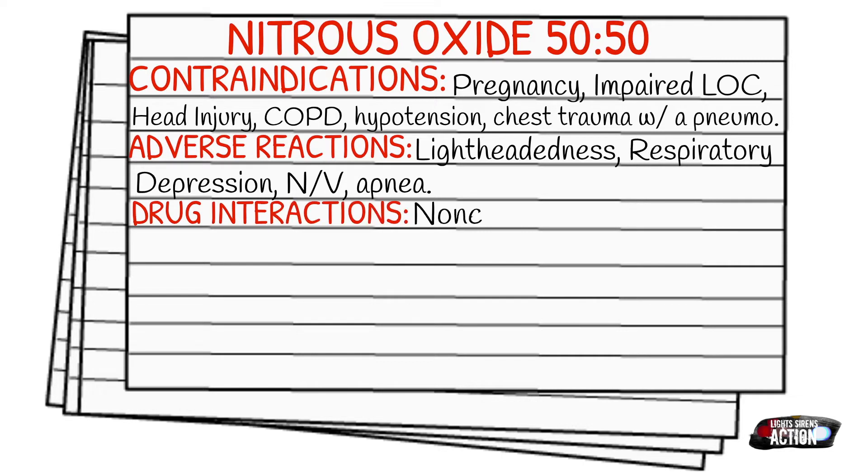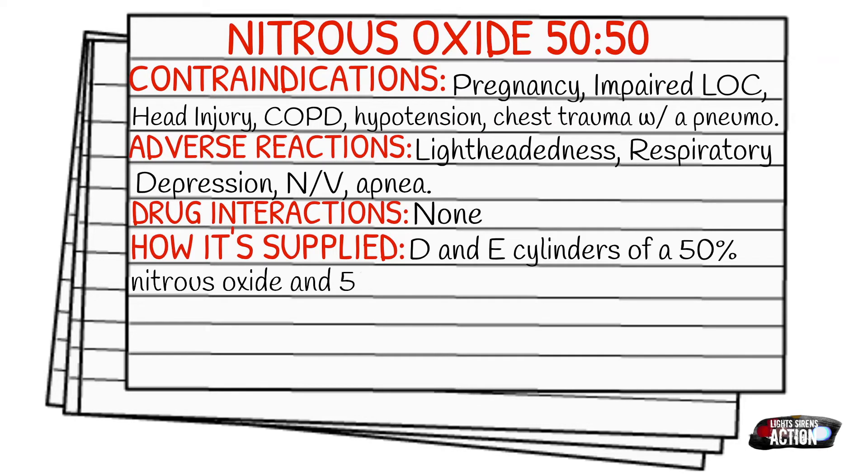How it's supplied: it is supplied in D&E cylinders of 50% nitrous oxide and 50% oxygen compressed gas.